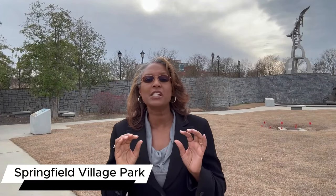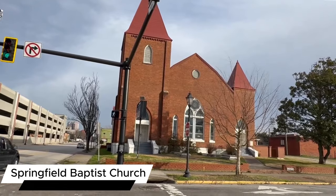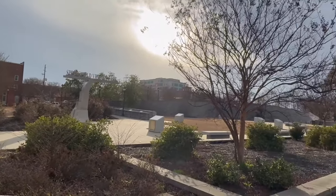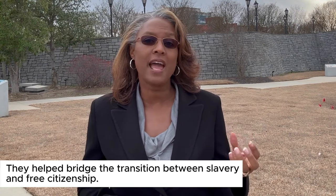Right now I'm in the Springfield Village Park, which is a two-and-a-half-acre park adjacent to the Springfield Baptist Church right across the street. That church is the oldest independent Black church in the United States. It was organized in 1787 and the actual church was built in 1801 for St. John United Methodist Church. Springfield purchased the church in 1844. This church has a rich history because they literally helped bridge the transition between slavery and free citizenship, and it is the founding place of Morehouse College.